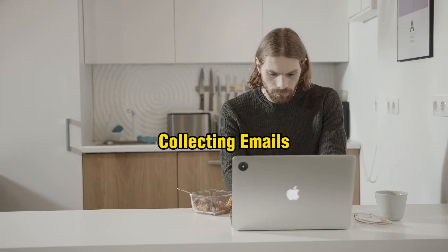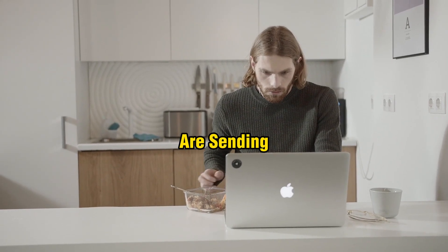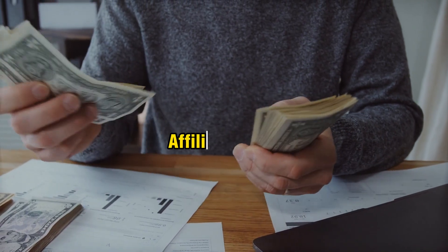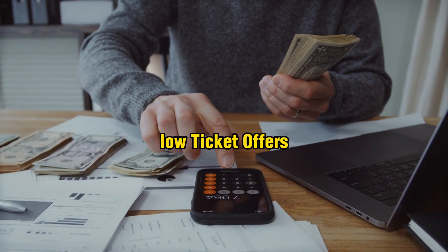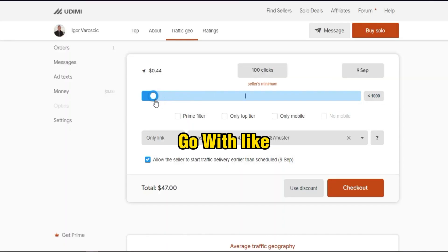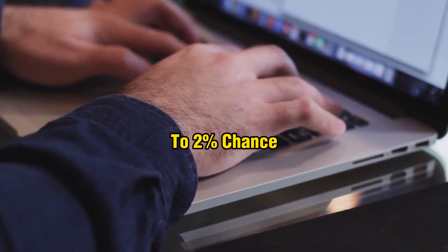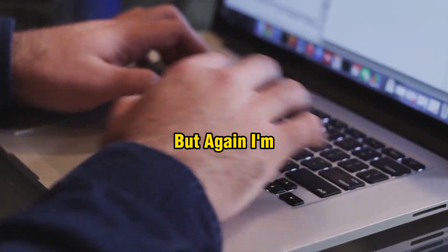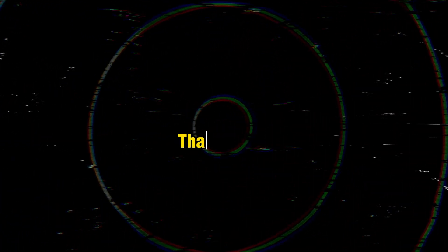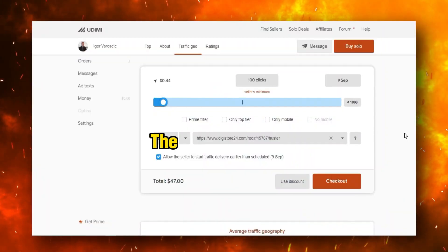Most people on this platform collect emails first, then send promotional emails to their list. Some people get sales and some don't. If you want to send direct traffic to affiliate offers, only promote low-ticket offers. If you want to test it, start with around 100 clicks for about $47.